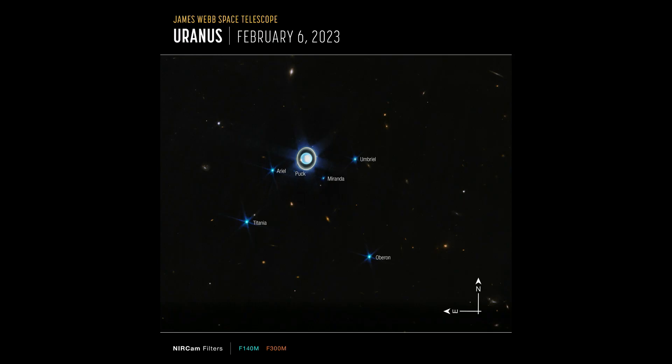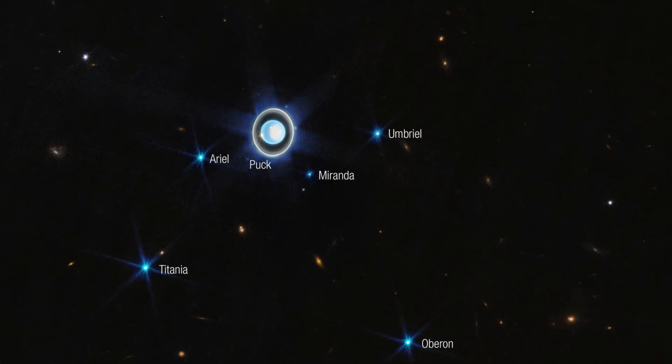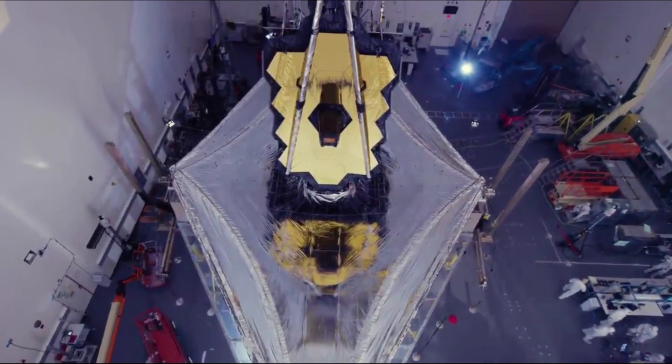This wider view of the planet system with Webb's NIRCam instrument features the planet Uranus as well as six of its 27 known moons, most of which are too small and faint to be seen in the short exposure. A handful of background objects, including many galaxies, are also seen. The new image features dynamic rings as well as bright features in the planet's atmosphere.